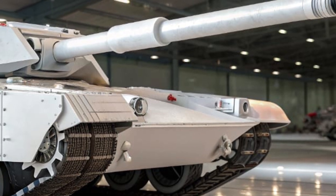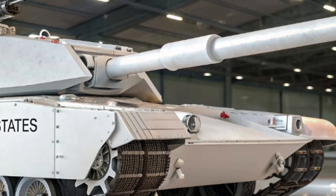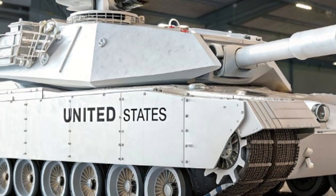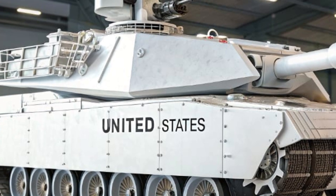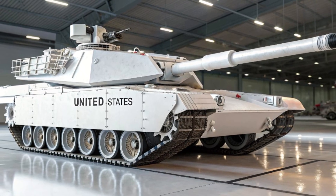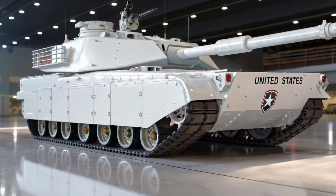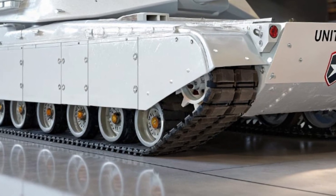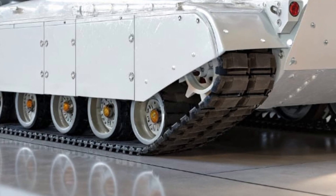In urban combat, where traditional tanks often struggle, the T-91's compact design and 360-degree traversing turret allow it to dominate narrow streets and tight corners. Its battlefield connectivity is second to none, with secure satellite communications and data links that keep it in constant contact with command and other units, enabling coordinated assaults and real-time intelligence sharing.